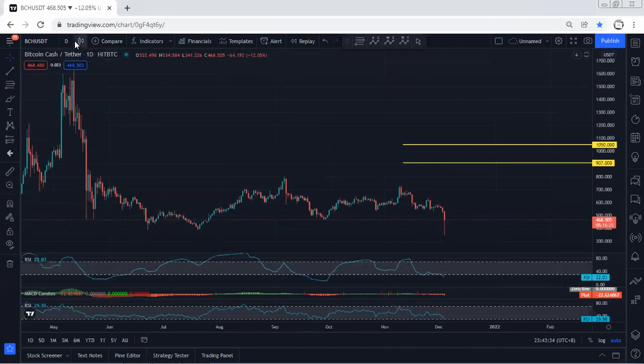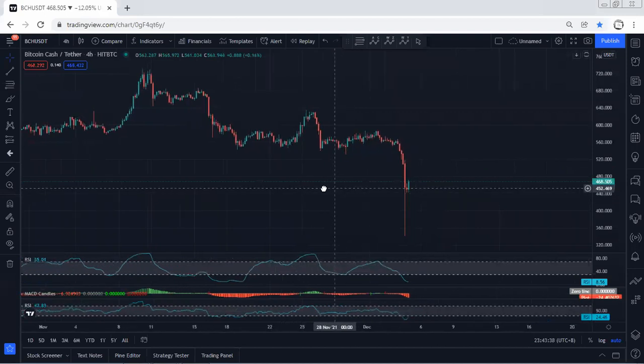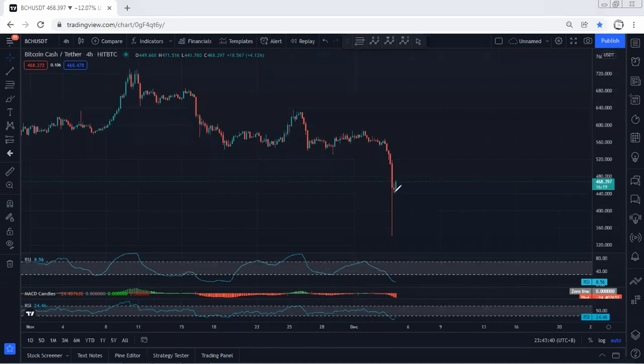We don't have any trade setup for buy at this point. Even on the 4-hour chart, we don't have any trade setup, but we can expect the price to consolidate here before we get the reversal. That's why if we want to look for a buy, we need to be quite careful and wait for the trade setup.